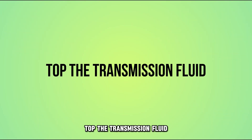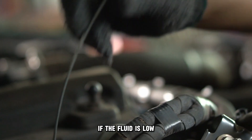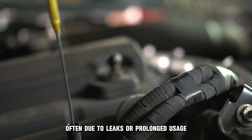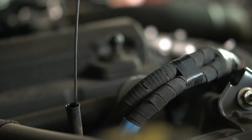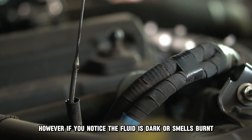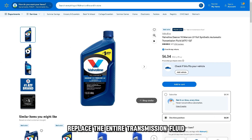If the problem persists, replace the clutch disc. Top the transmission fluid: check the level of transmission fluid. If the fluid is low, often due to leaks or prolonged usage, you may need to top it off. However, if you notice the fluid is dark or smells burnt, replace the entire transmission fluid.